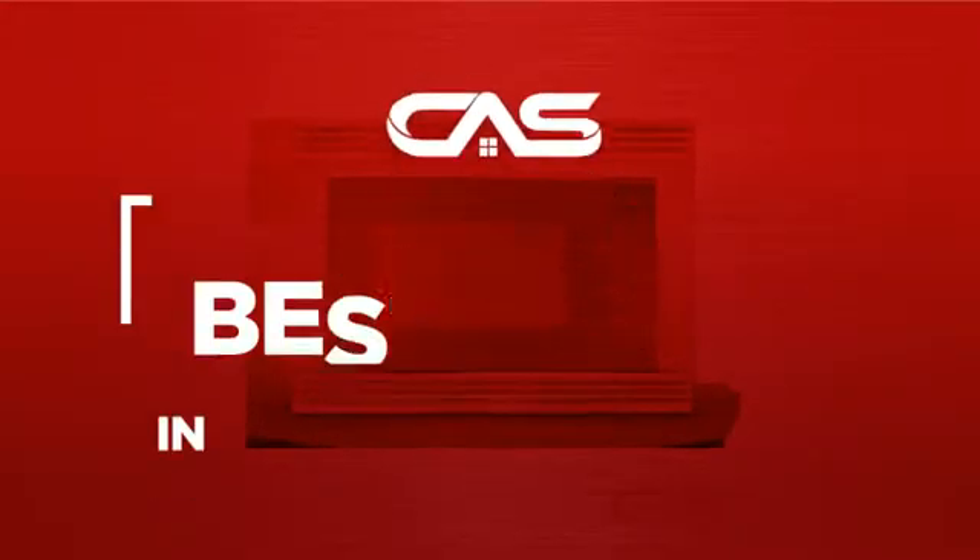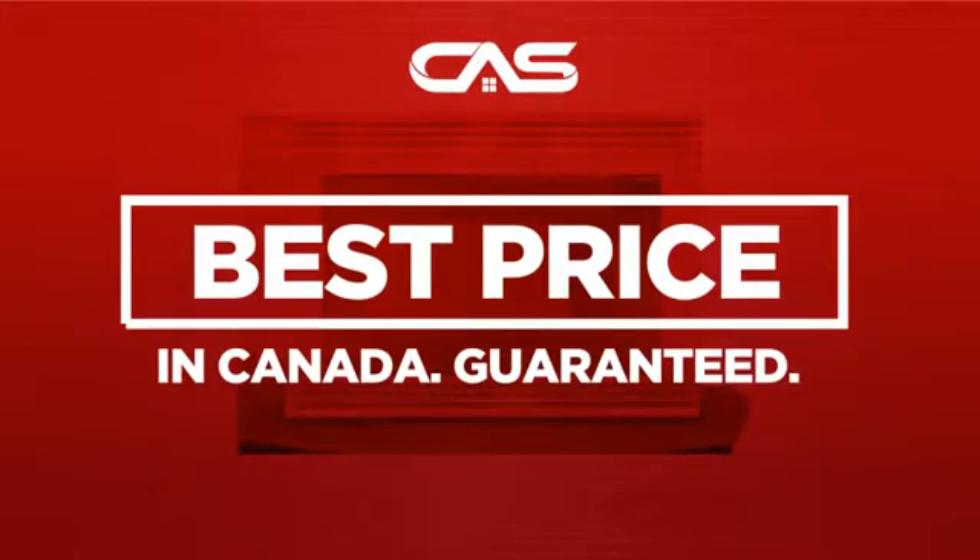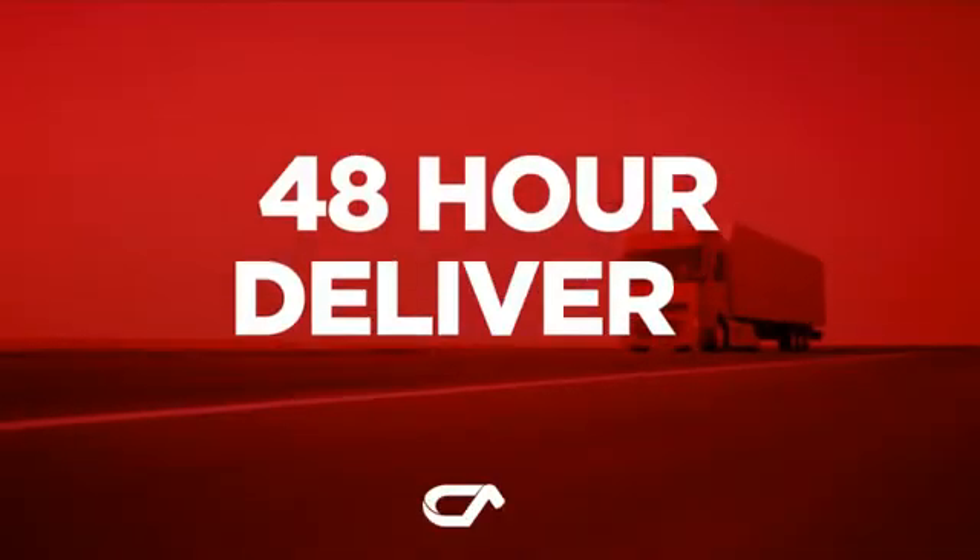Backed with a full manufacturer warranty, and only at Canadian Appliance Source, you get this microwave at the best price in Canada, plus it can be delivered within 48 hours.